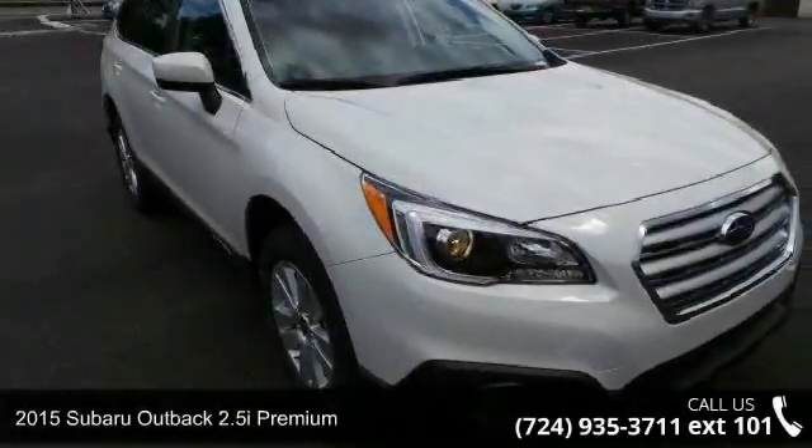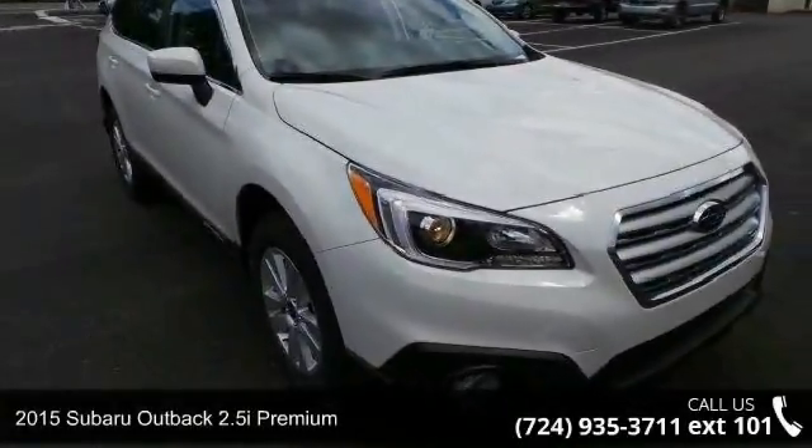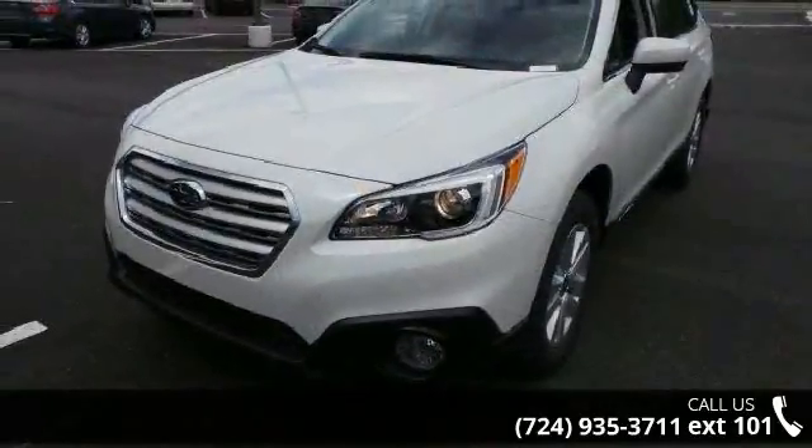Imagine yourself in this 2015 Subaru Outback. If you are looking for an automobile with great features, look no further.